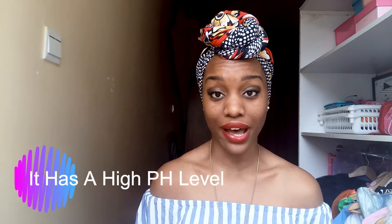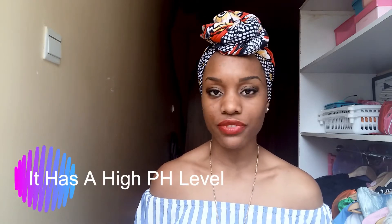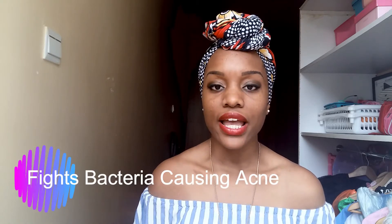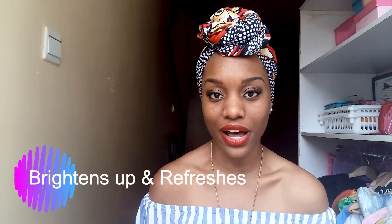Other benefits include the fact that rose water has a high pH level, and because of that it naturally balances the pH of your skin and fights bacteria that causes acne. It definitely curbs acne and naturally smooths your skin, tones it out, and refreshes your skin as well.